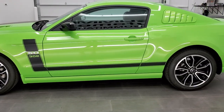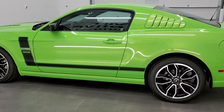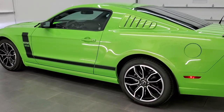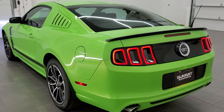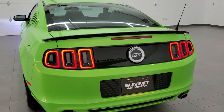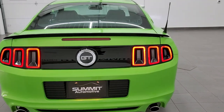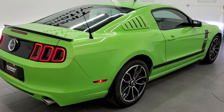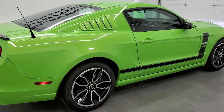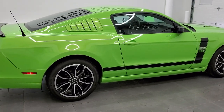As promised, I'll do one more final walk around here. Thanks again for checking out the video. Hope you like the car — if you want to make it yours, give us a call at 920-921-0850. And this is the one if you're looking for a low mileage Gotta Have It Green Ford Mustang GT.